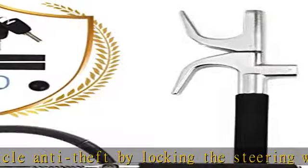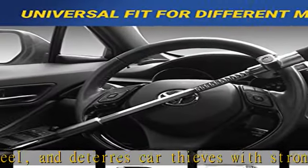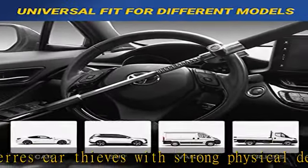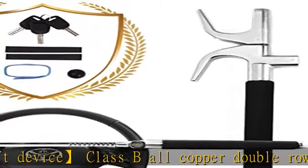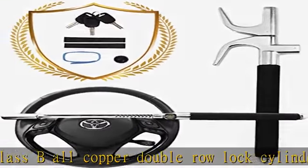Other people's keys can't open your lock and mutual opening is almost zero. Strong and durable — the steering wheel lock is made of high-quality round steel and high-quality aluminum alloy and will never rust, resistant to pry, saw, hammer, drill, and other destructive tools.